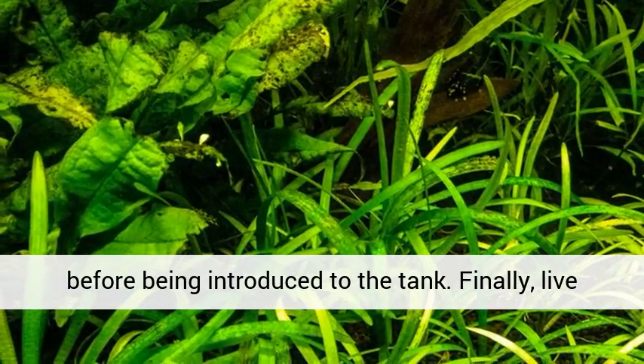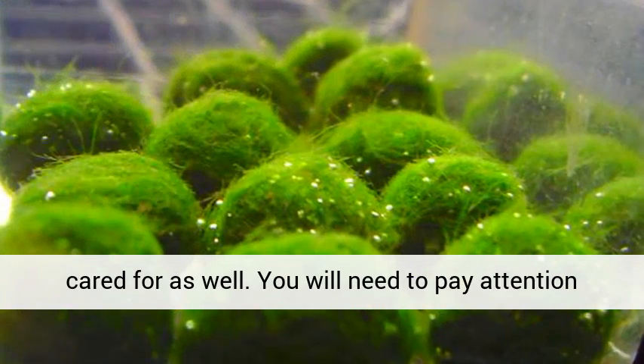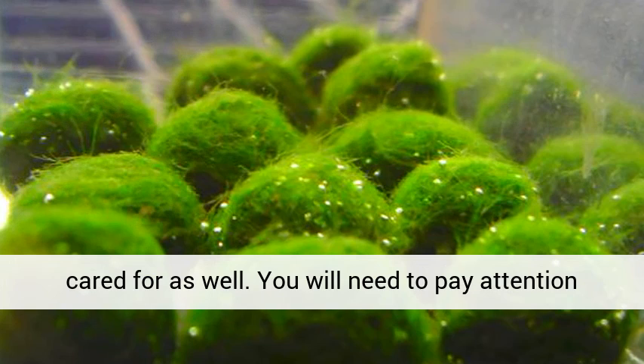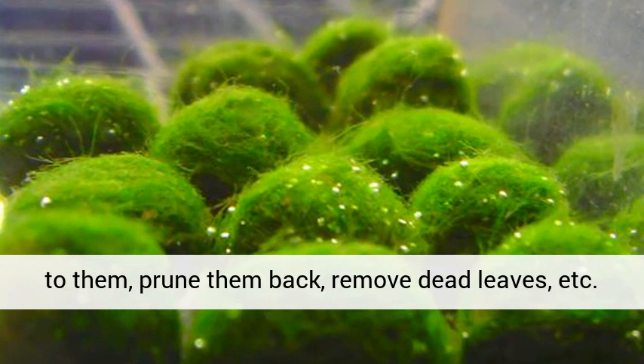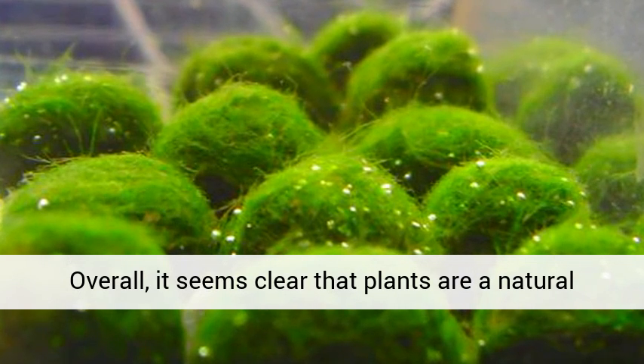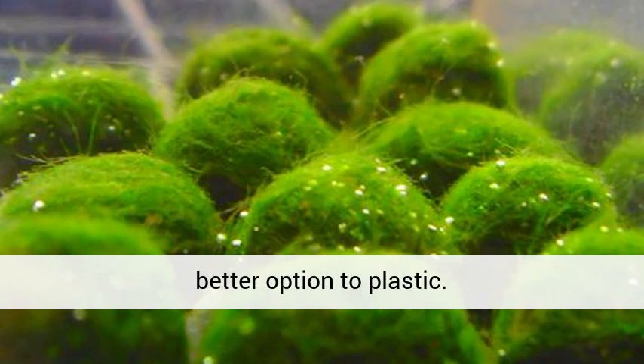Finally, live plants are, well, alive, and so they need to be cared for as well. You will need to pay attention to them, prune them back, remove dead leaves, etc. Overall, it seems clear that plants are a natural part of an aquatic environment and are a much better option to plastic.